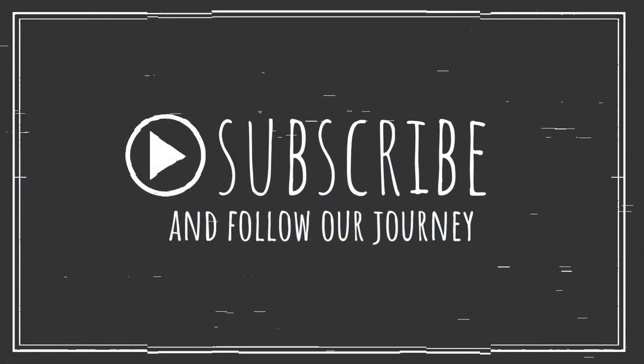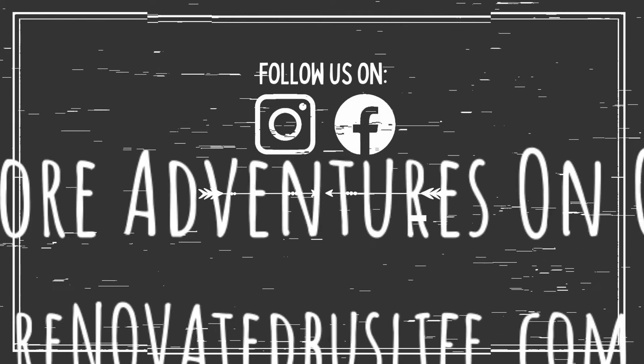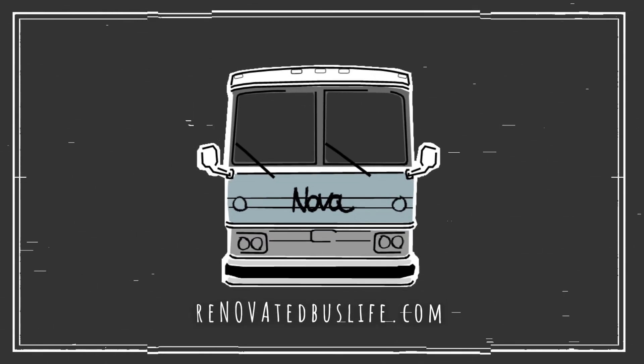Thanks for watching! Be sure to hit subscribe to follow our journey. You may also find us on Instagram and Facebook, or follow our blog at www.RenovatedBusLife.com.